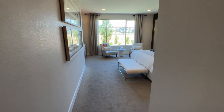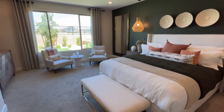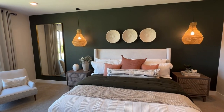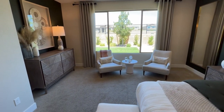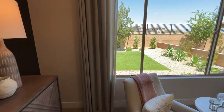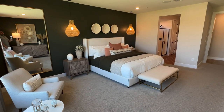Here's the primary bedroom — very spacious. You've got a king-size bed with nightstands and still have room on both the left and right. There's a seating area in the primary bedroom which makes it feel even bigger.